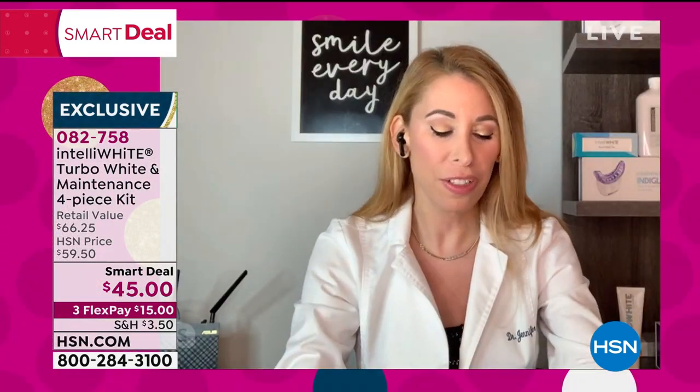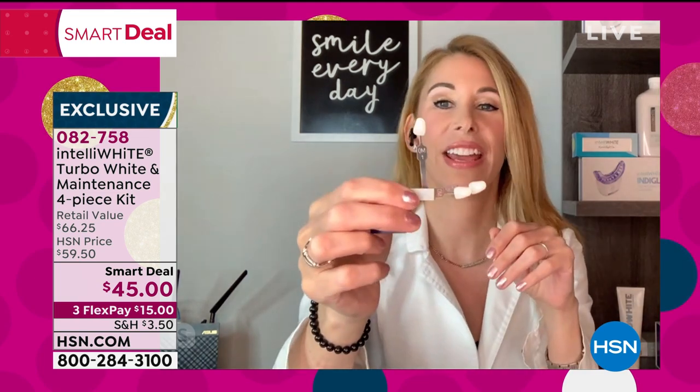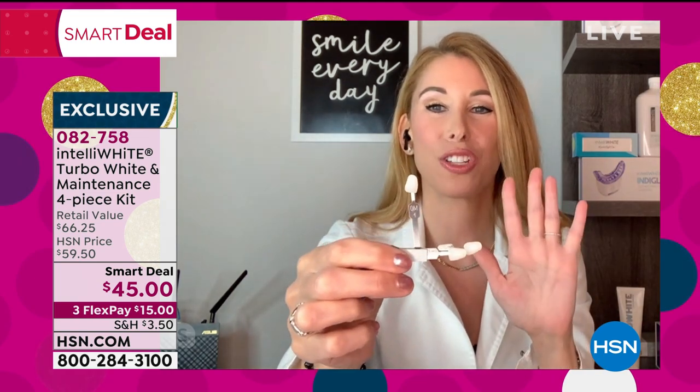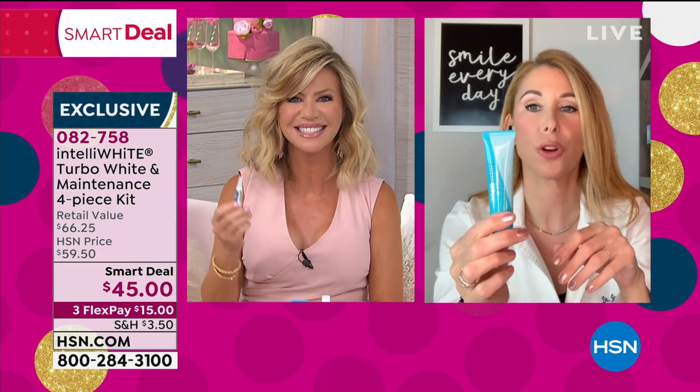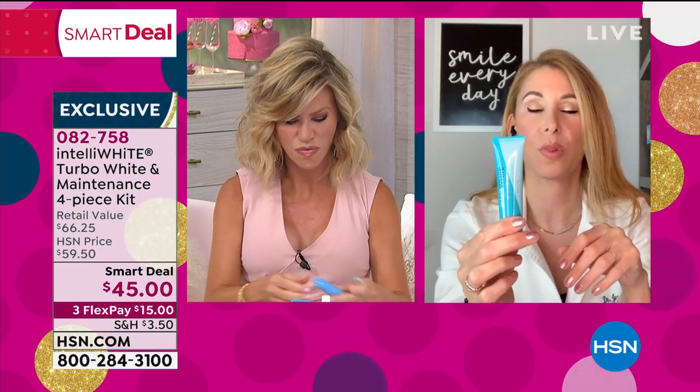It's amazing — like off the charts white. You're definitely the whitest shade on the shade scale, Amy. But I don't whiten that often. I only whiten every once in a while. The secret sauce is our turbo patented accelerator that you're getting with the kit.